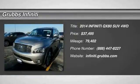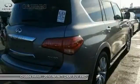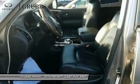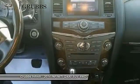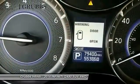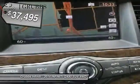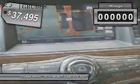2014 Infiniti QX80. If you are in the market for a full-size luxury SUV with all the latest technology to make driving easier, look no further than the Infiniti QX80. It packs a strong engine, excellent manners, and a well-equipped cabin. The QX80 is the most fuel efficient of its kind and is priced below $40,000.